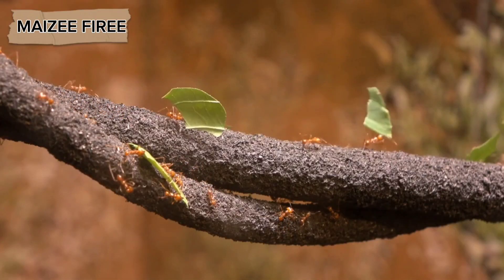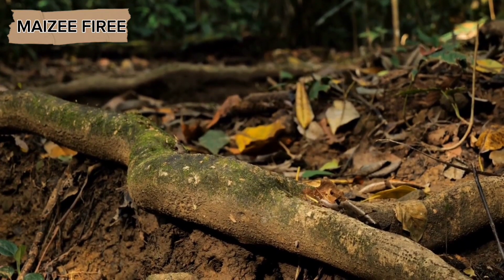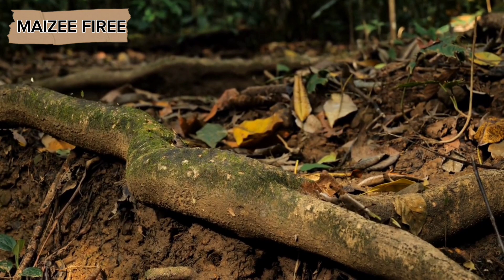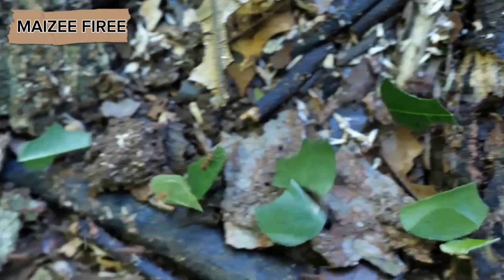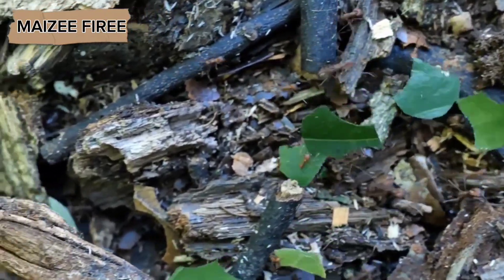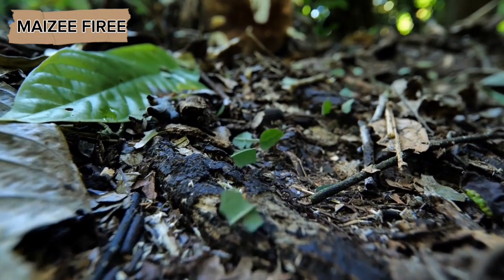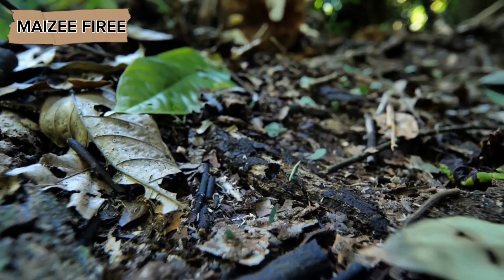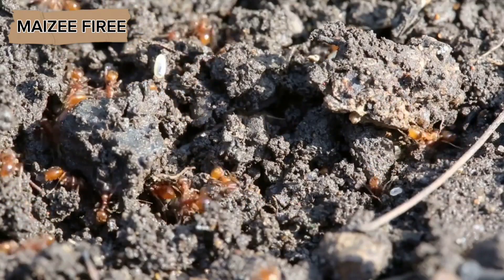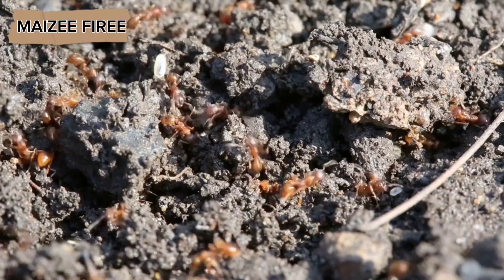Other ants, such as leafcutter ants, use a different strategy. Leafcutter ants collect leaves, which they bring back to their nests and use as a substrate to cultivate fungus. The ants feed on the fungus, which is their primary food source. The fungus is a renewable resource, meaning the ants can continue to harvest it even during the winter months when foraging outside the nest is impossible. This method is highly efficient, as it allows the ants to turn inedible plant material into a nutritious food source.